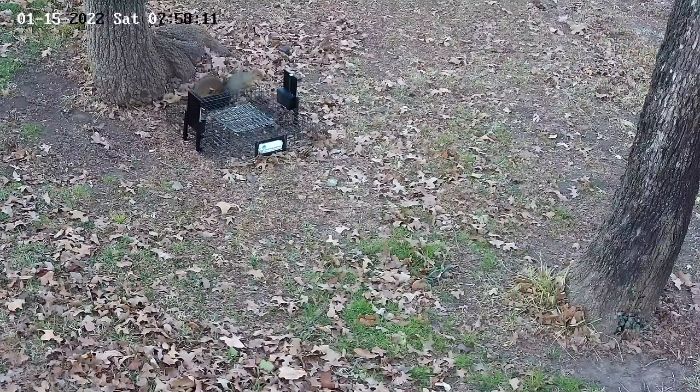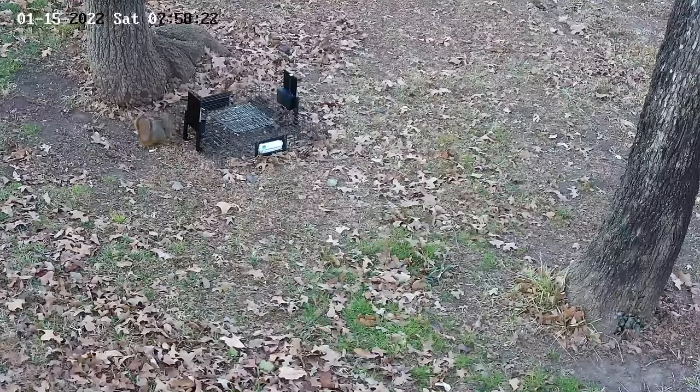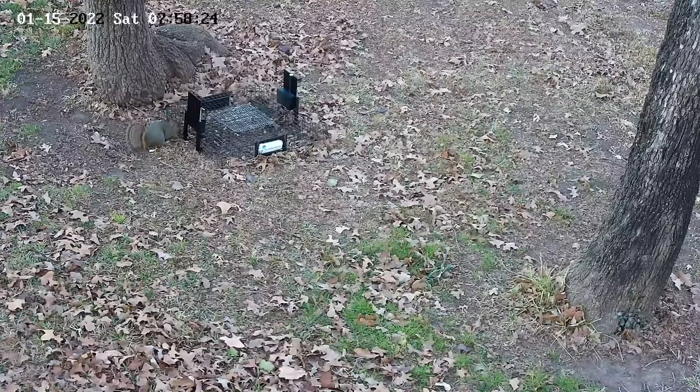I've had a problem over the last five or six months when the doors are open at night — skunks and possums and everything else will go into the trap, even though the door is not very big. The skunks and possums both will go in there without any trouble.